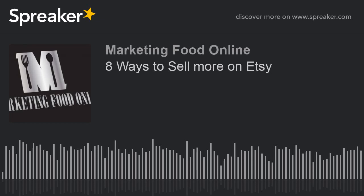Hey guys, welcome back to Marketing Food Online. I'm Damien. I want to get into eight reasons why your Etsy shop may not be selling products and what you can do to fix that. Specifically here on Marketing Food Online we discuss product development for food products, but many of these techniques and information can be applied to any type of product.